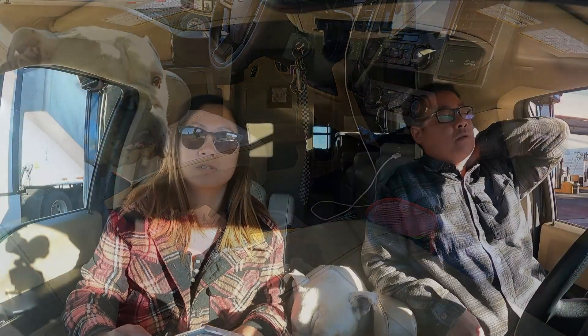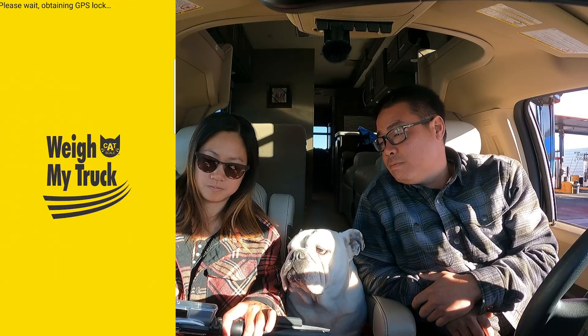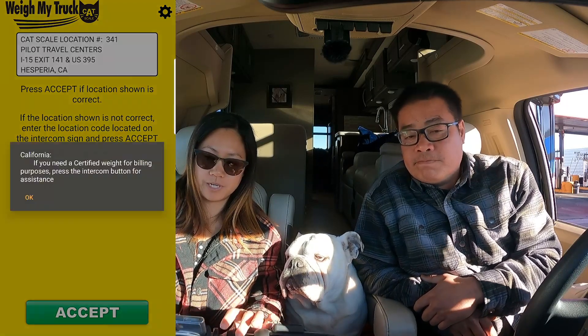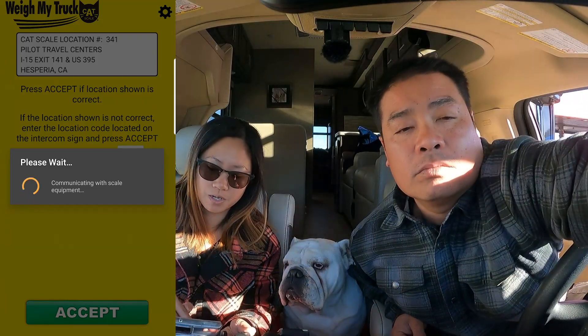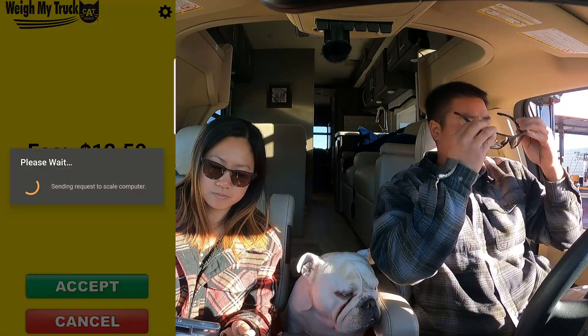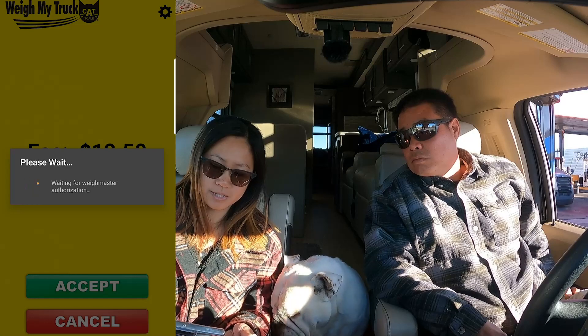Kevin's gonna get it unhitched and we'll both hop back in, because we weighed with both of us in there. Hey, diesel! Alright — reweigh time. So I did download the Cat Scale app, which you're supposed to download. I have the app up, just waiting for it to obtain the GPS lock. We're at scale 341 — there should be a 341 number up there. We're going to confirm it. And again it's $12.50.